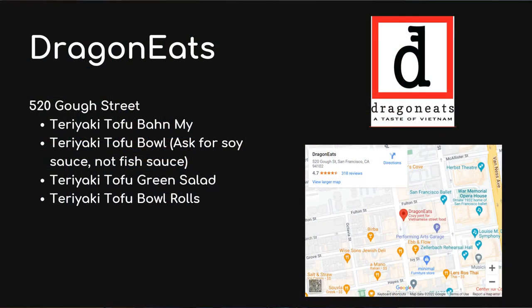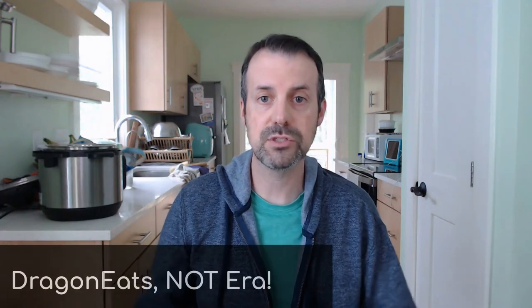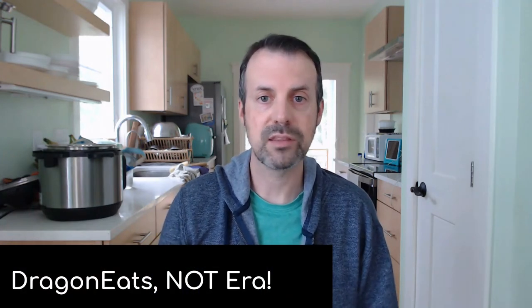Making our way to Hayes Valley, check out Dragon Eats. It's a little hole in the wall that everybody in the area uses for lunch. The teriyaki tofu is so, so good — you can get it as a sandwich, a bowl, or a green salad. With the green salad, you can do cabbage or papaya; I always did cabbage for something a little healthier. The teriyaki tofu is vegan and comes with crispy onions. Due to COVID, they no longer let you eat inside — you order at the door and take it to go.